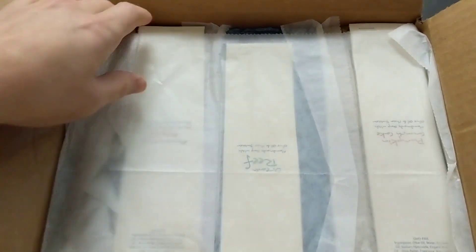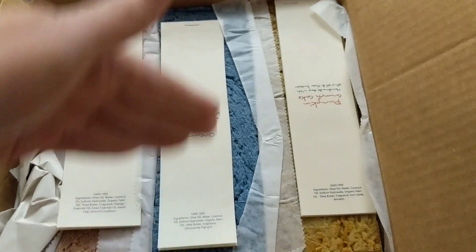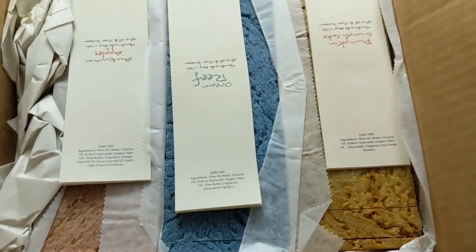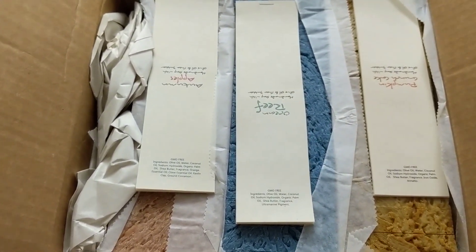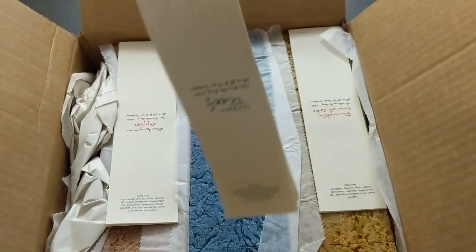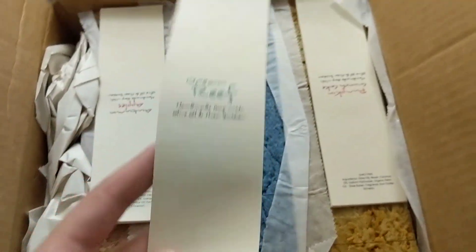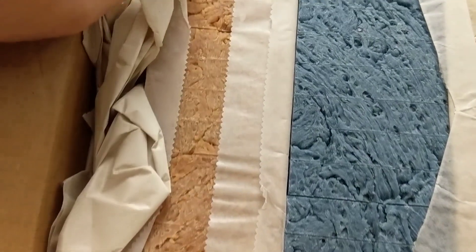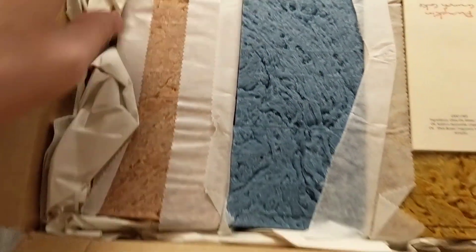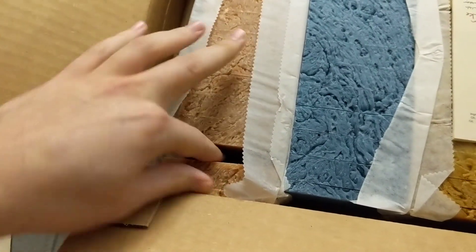Unfortunately, you can buy the loaves of soap in 13 bars, but they only give you 10 tags — I don't understand why. You can buy more tags, but only in quantities of 10. I had to buy 10 more of each. I do love that they provide tags so I don't have to worry about it, and they're unbranded — they just say 'handmade soap with olive oil and shea butter.'